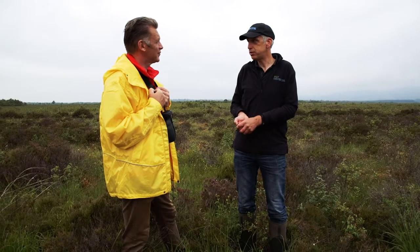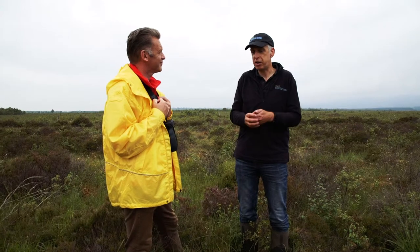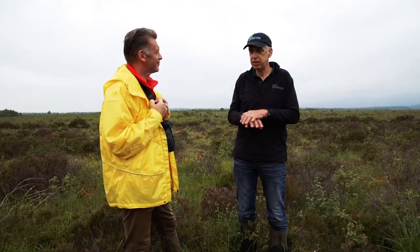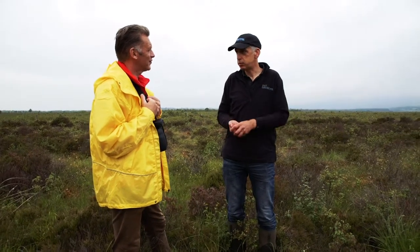And we have hen harriers here in the winter as well — it's a hen harrier roost. But the birds are a sort of an added bonus really. Our main focus here is on peatland conservation, but if you get that right you get all of those bonuses.